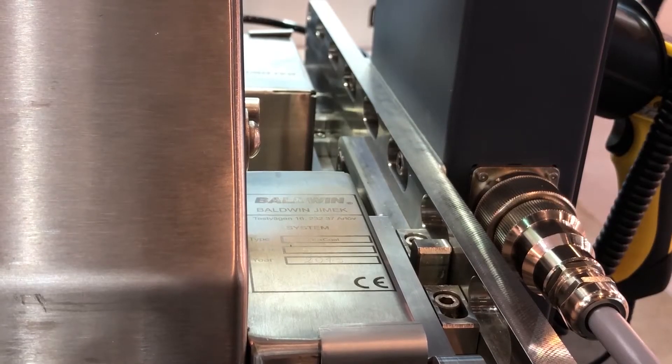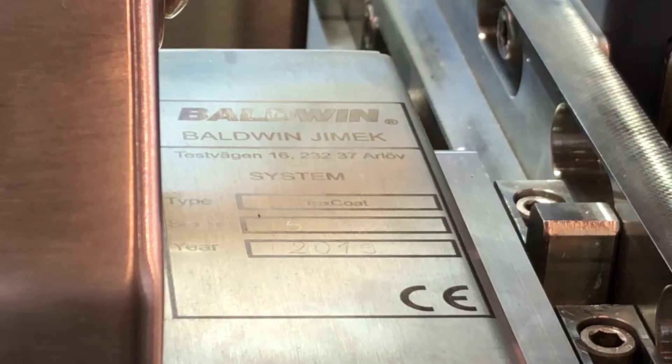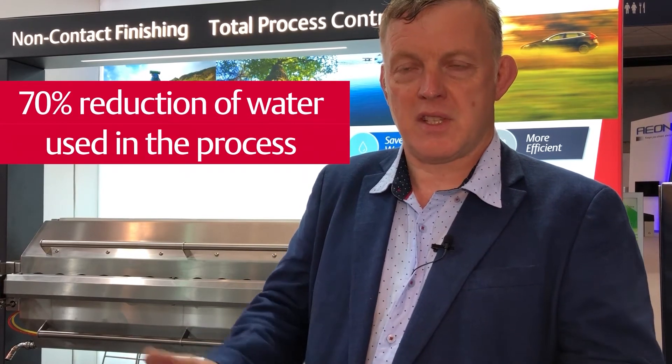Taking one example with water repellent when running upholstery fabrics — we allow the customer to dramatically reduce the amount of water used in the chemical addition. Pick-ups are reduced from 70% to 15%, representing a 70% reduction in the amount of water in the process.